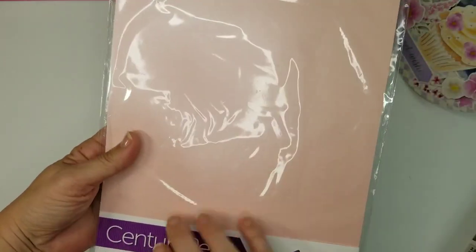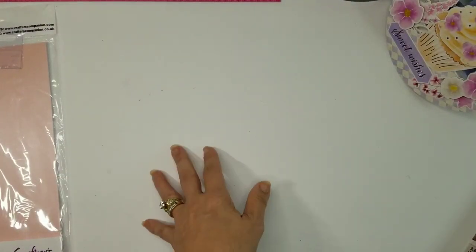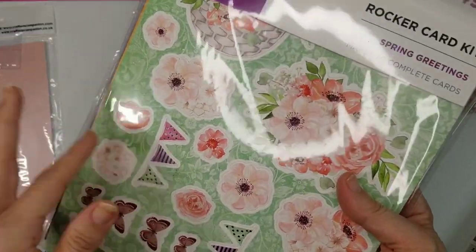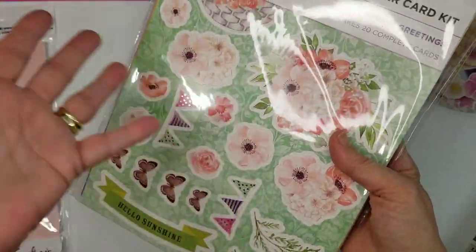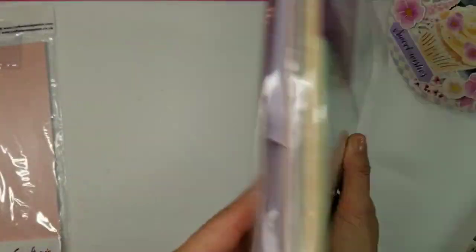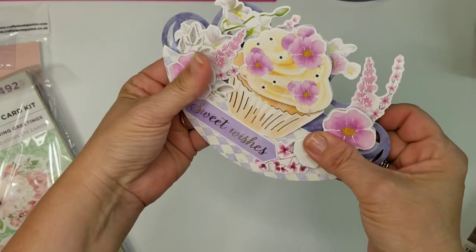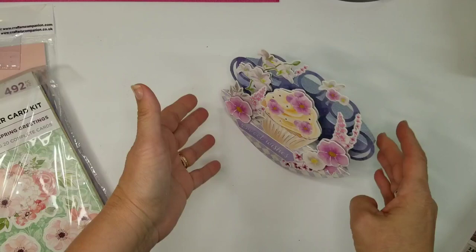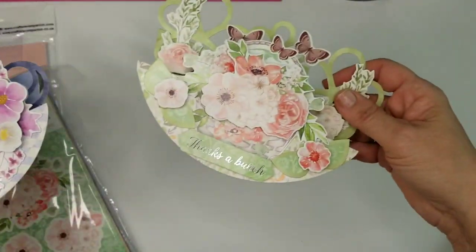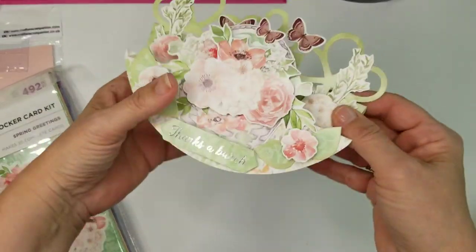The first thing that came with it was pen sheets — Centura Pearl in baby pink. The next thing, and I was very excited about this, was the rocker cards. I couldn't believe this was in there because they're still selling for like $29 or $25. It makes 20 cards. They are so stinking cute — they fold flat, come with envelopes, basically a five by seven envelope size, and they rock. Isn't that sweet?